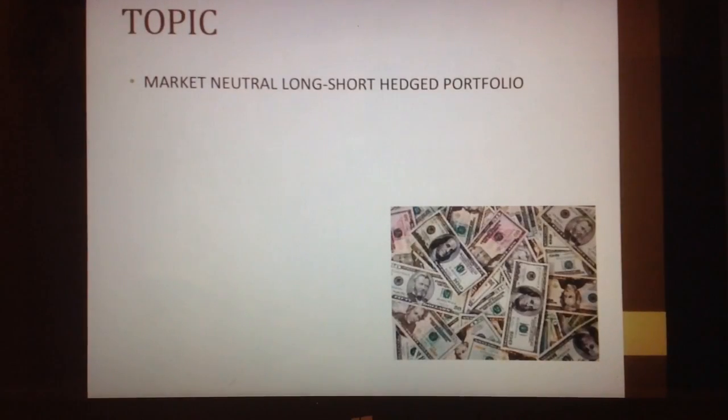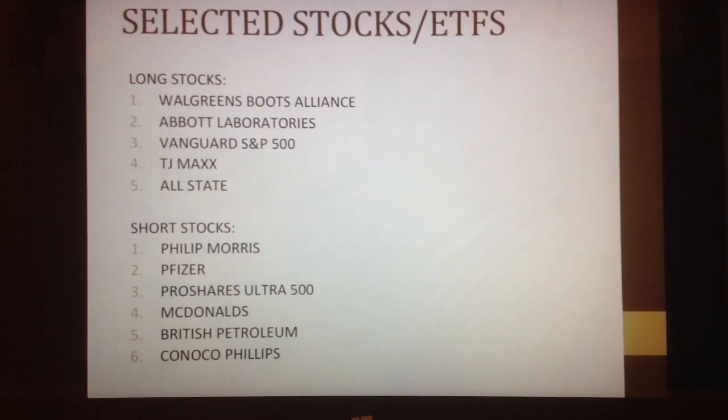This project is about market-neutral long-short hedged portfolios. A portfolio of this type employs a strategy that seeks to profit from both increasing and decreasing prices within the stock markets. This is to make the investor a little bit less at risk. You pair stocks that are pretty similar in the same market.